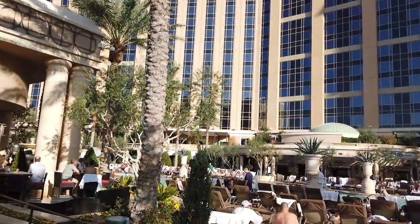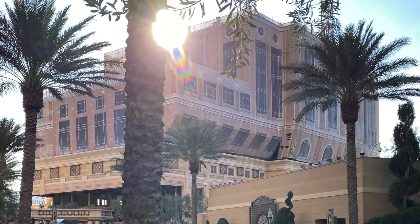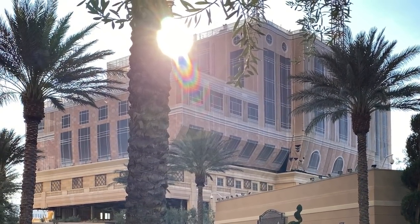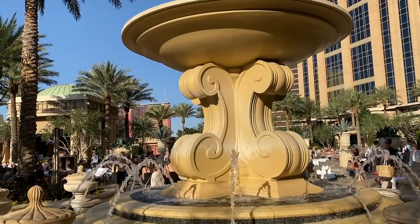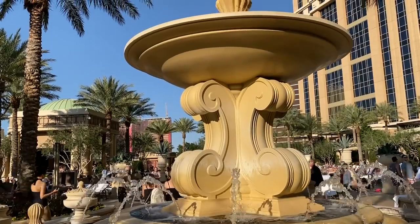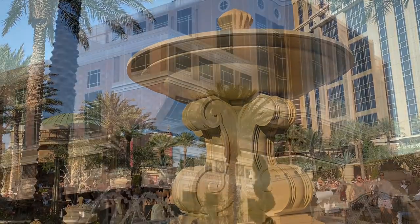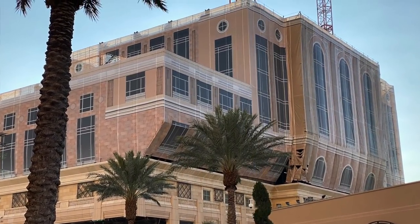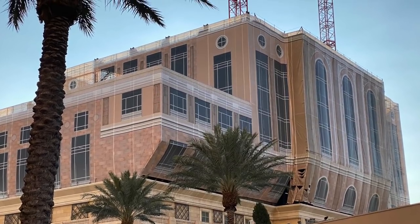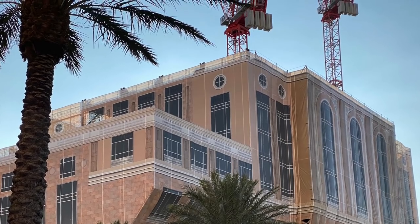Wandering around the pool area, we noticed the partially completed tower between the Venetian and Palazzo and asked a pool attendant about it. He told us it was meant to be condos back in 2008 with the name Saint Regis Residences, but once the downturn hit, construction was halted and has been ever since. The building is wrapped in a million-dollar decorative shroud with no plans to continue. The cranes visible are actually being used for the Venetian pool upgrade happening this year.